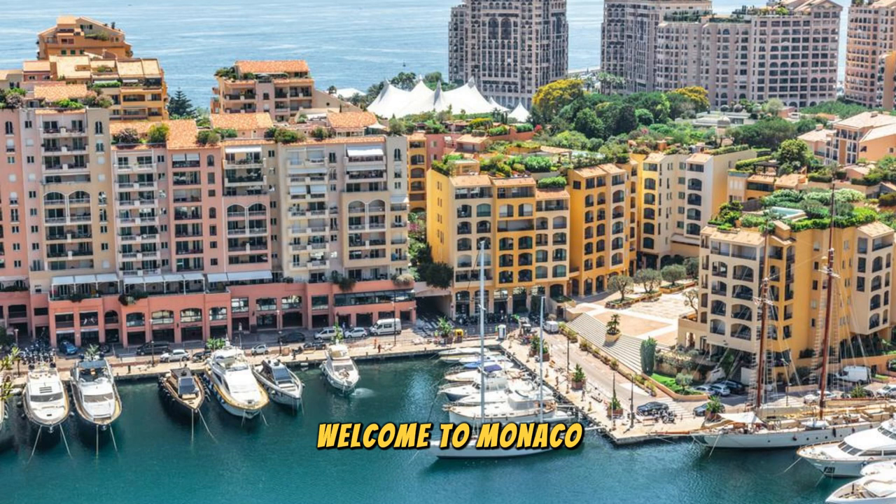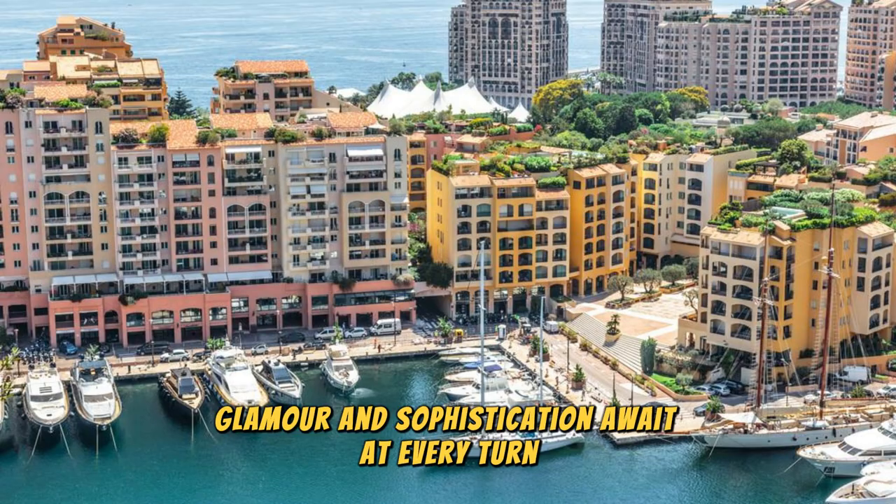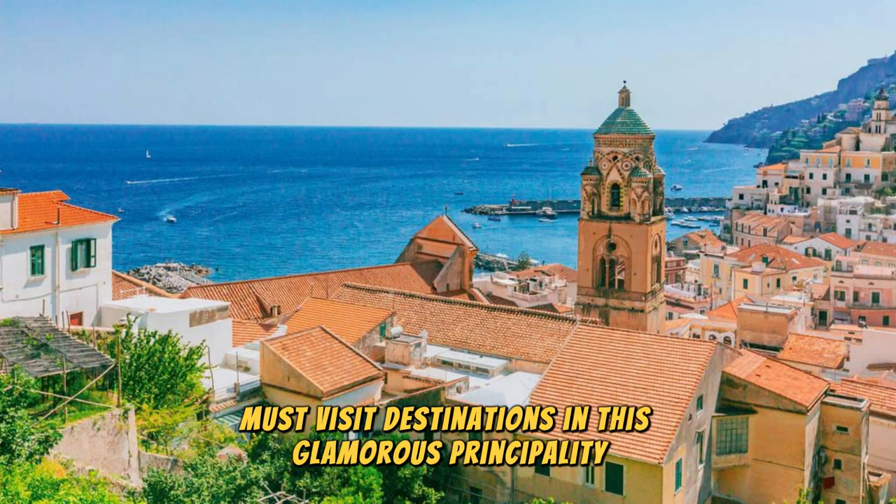Welcome to Monaco, the jewel of the French Riviera, where luxury, glamour, and sophistication await at every turn. Join us as we explore the top 20 must-visit destinations in this glamorous principality.